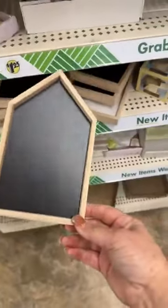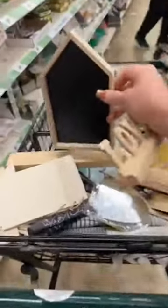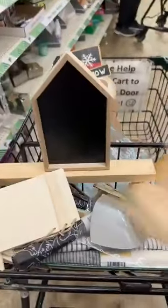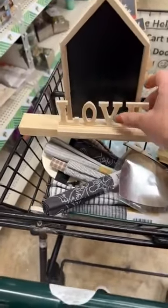These little houses are down here but that's another one that would be cute — you could attach that word 'love' to the front of that one. If you find these, you wouldn't have to do a lot of painting — you could just attach that word to the house too. A lot of you are liking the house idea!